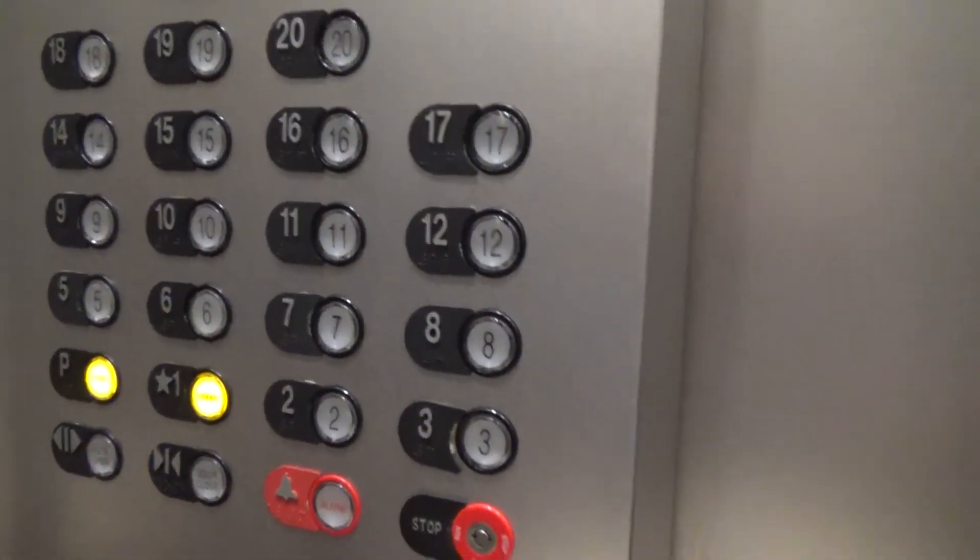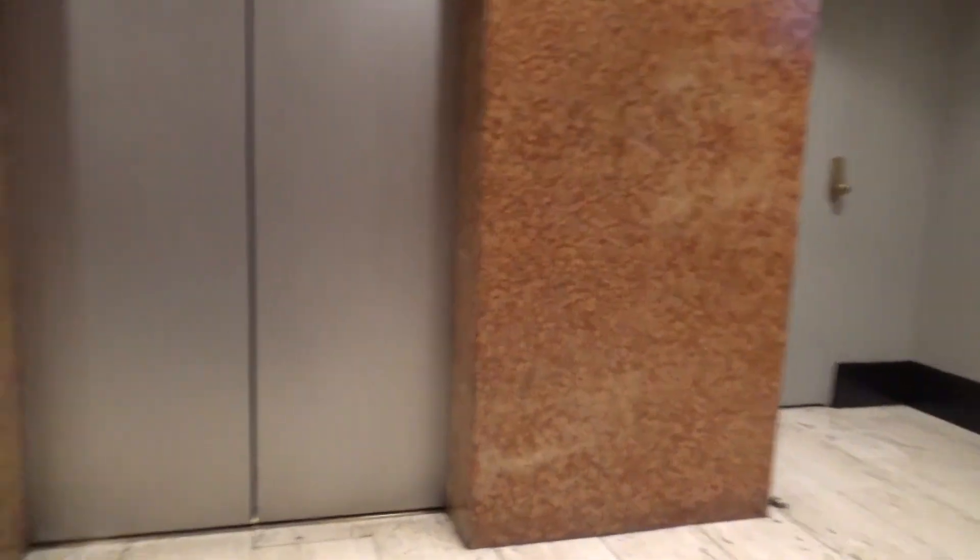Okay. One. First floor — good old lobby. Going down. There goes the elevator, and I guess that's it.